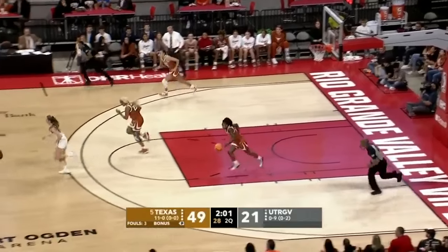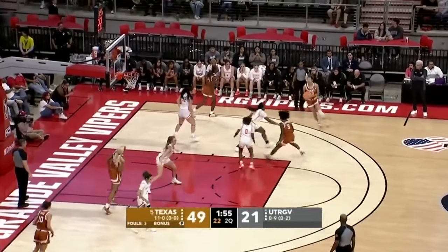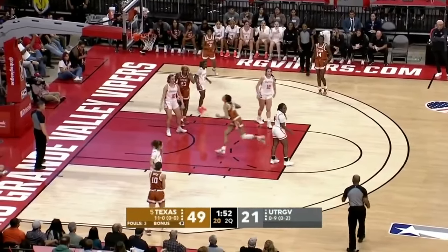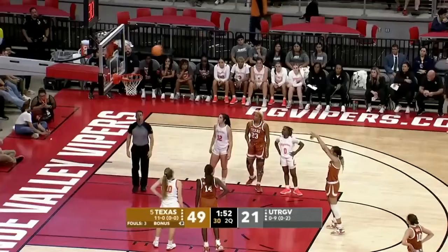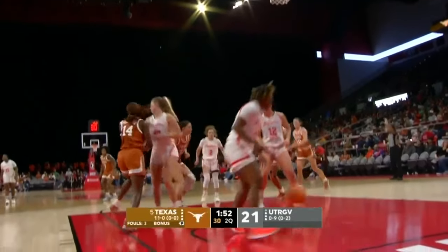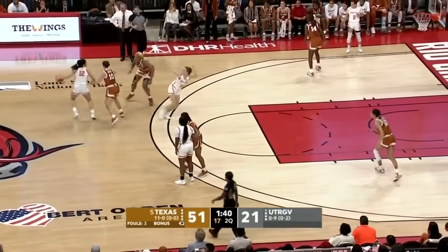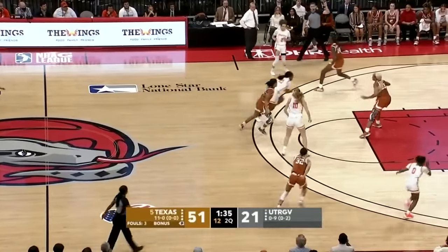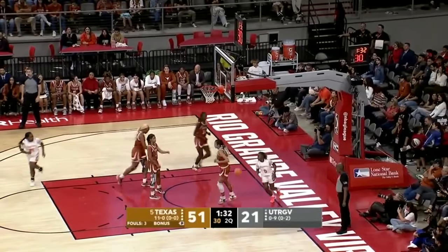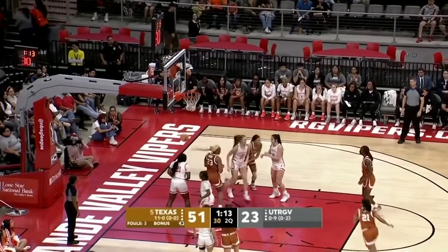Trotter misses the jumper — rebound by Harmon. Packerott turns it over; McQuarrie gets it back. Sturdivant — puts it up, it is. Wentanda — the jumper doesn't go. Rebound try, it's good.